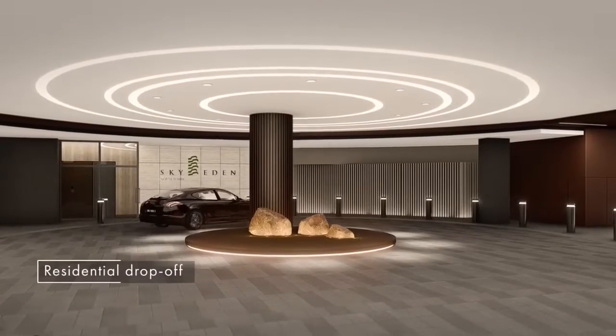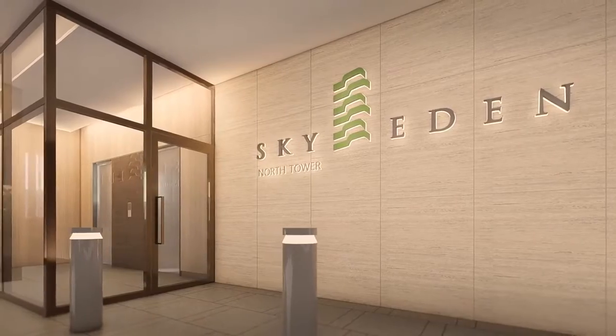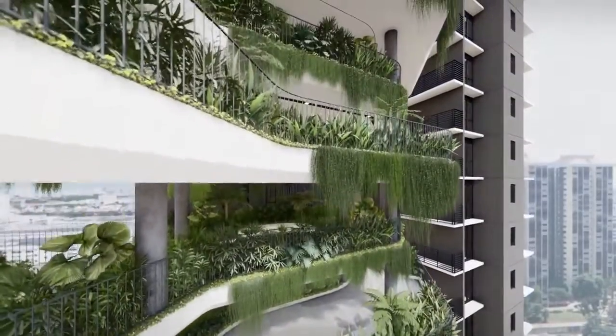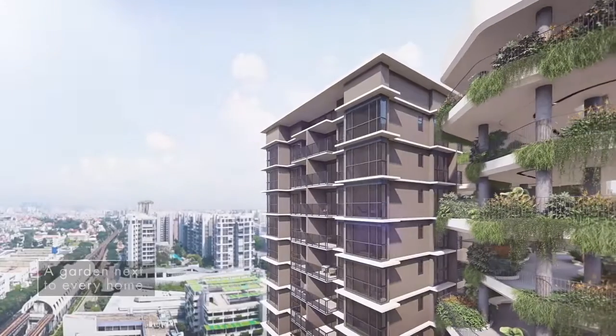A private lobby just for residents ensures privacy upon each arrival and venture out. To maximise the verdure of the development, the architect has introduced sky gardens at each level. Just imagine a sky garden next to each and every home, where you can take in the sights or enjoy yoga and afternoon tea.